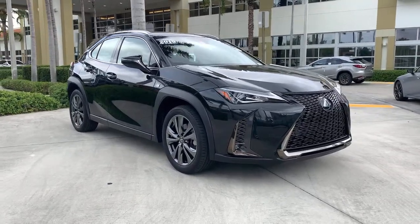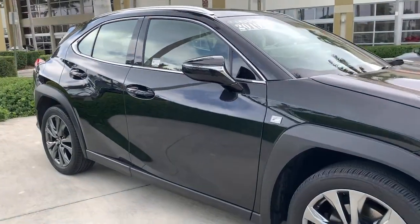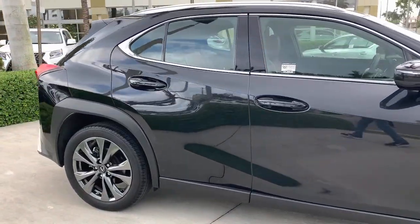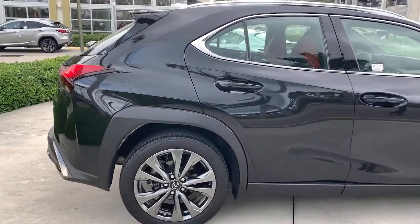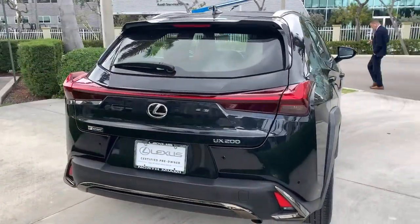This could be the car for you. The 2019 Lexus UX. This vehicle still has fewer than 20,000 miles on the clock, so it won't last long. Look forward to every drive in this agile and luxurious UX.